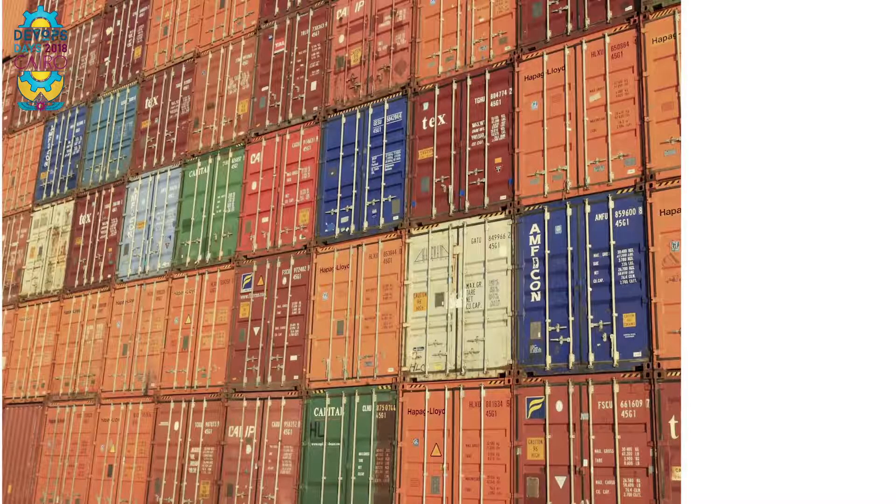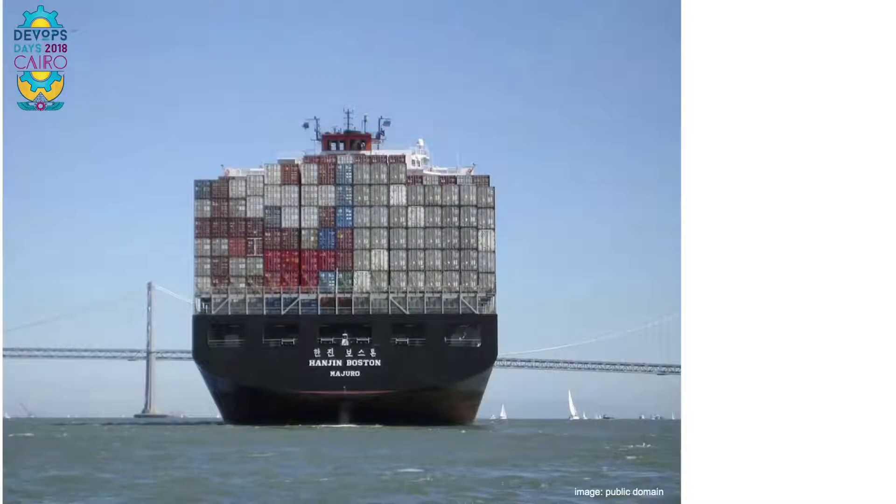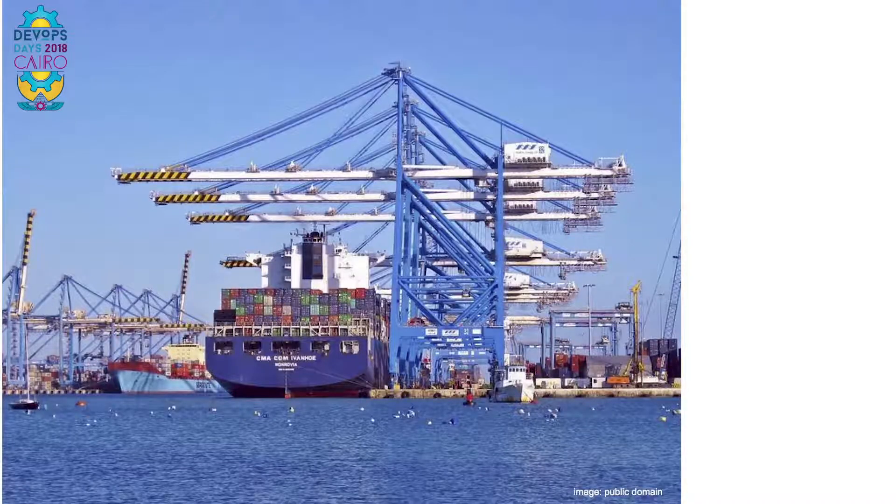If you take a look at the current long-range transportation industry, it is dominated by containers. To operate at global scale, big companies need standardized ways of packaging stuff — like these containers in the picture. They come in well-defined sizes and can be easily stacked together. The content of one container doesn't interfere with another. Containers allow ships to be utilized in a great way — the ship can carry more, be faster loaded and unloaded, and the containers are convenient for both the transportation company as well as the container provider.